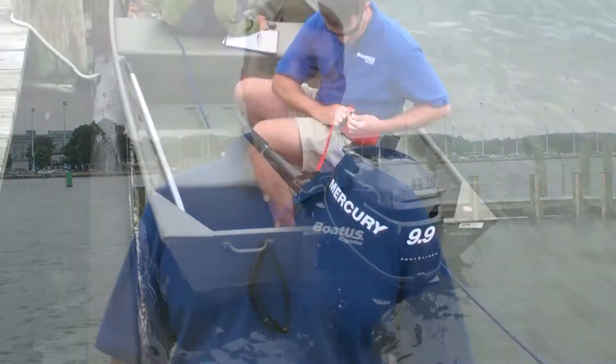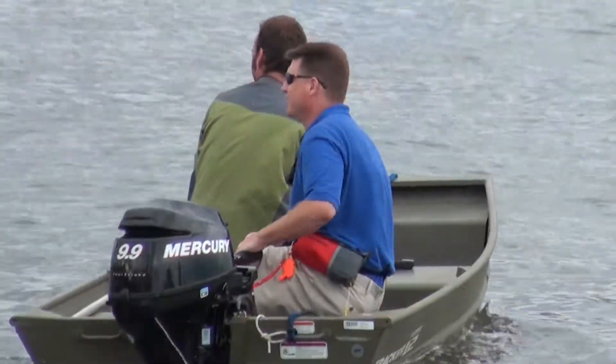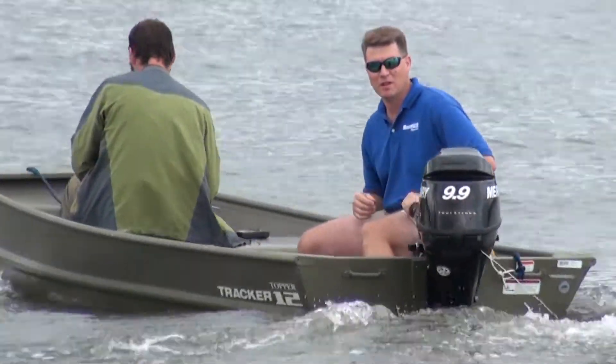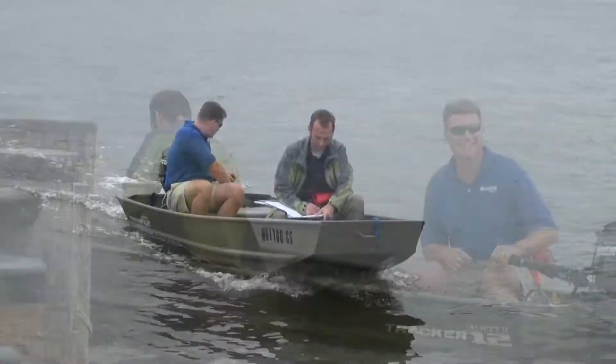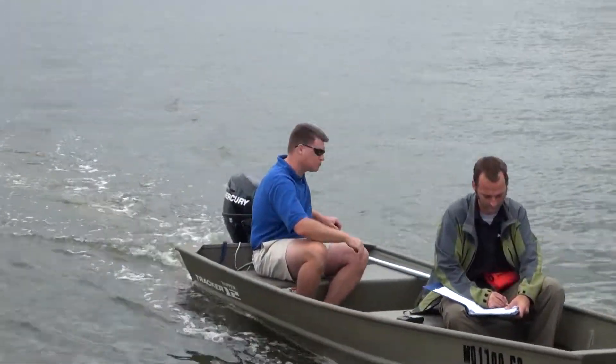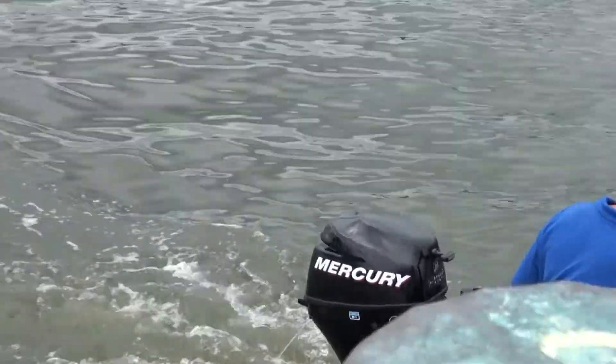We just got finished testing the Jombo with the Mercury 4-Stroke 9.9 on the back. Really enjoyed this motor. It was a little bit more than we wanted on that boat, but smooth. The steering tiller has a friction adjustment so you can leave it really stiff so it'll hold its course on its own, or you can loosen it up and make it really easy to steer. We found a very happy medium there.